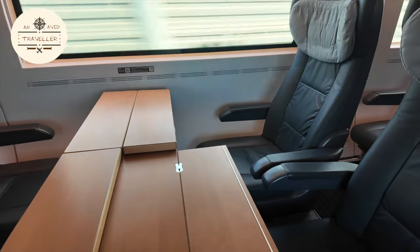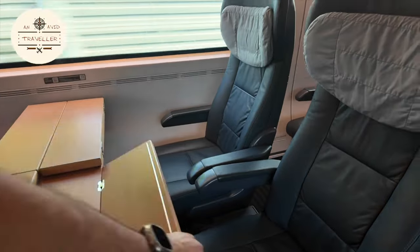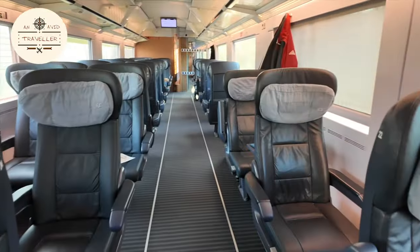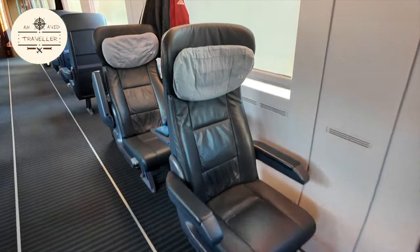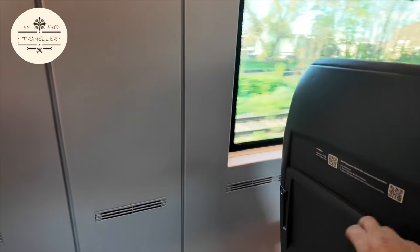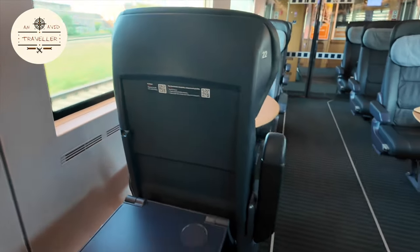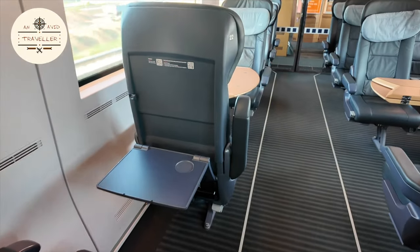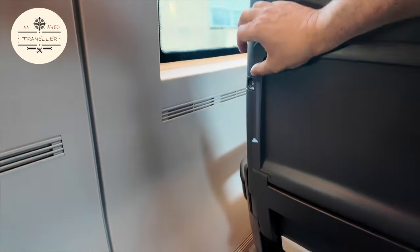This folds out, as you can see. On the single chair, it's a bit like economy class on a plane — so you have a tray table. There you go, and then there's a footrest as well.